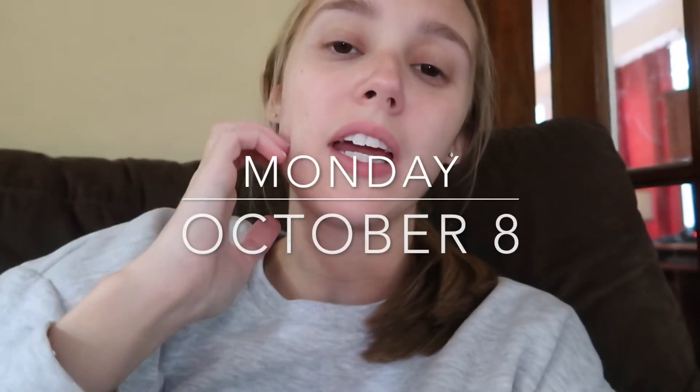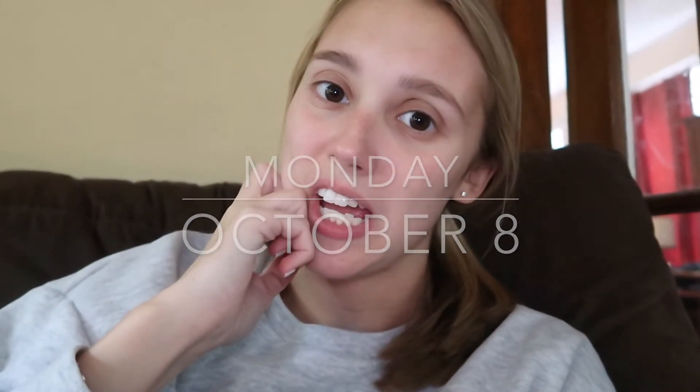Hello everyone, welcome to today — it's Monday, it's soup day! It's Columbus Day and I had work early this morning but got to leave early.